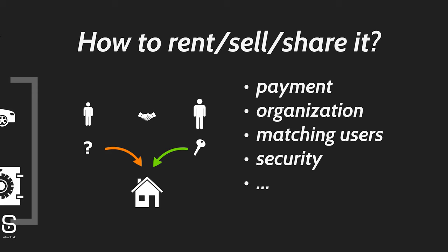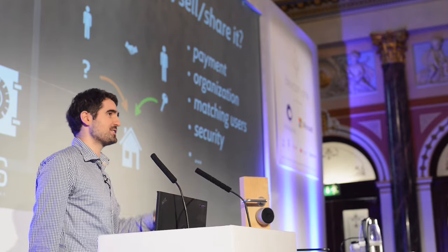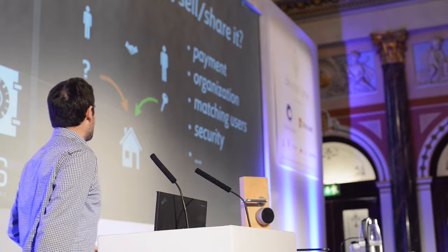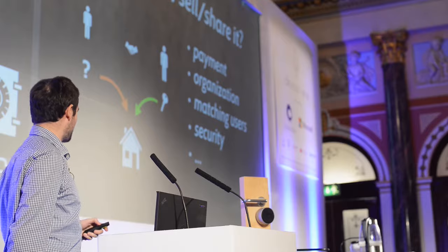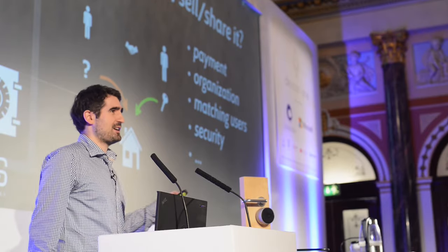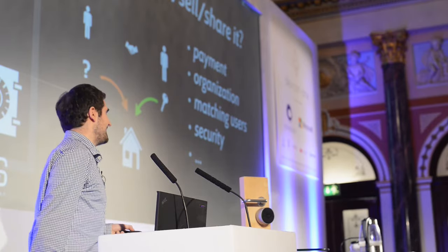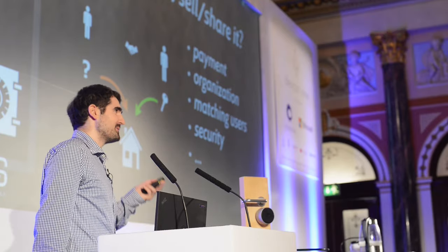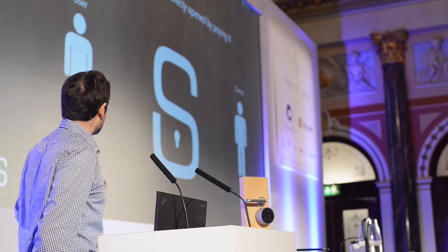The problem is: how could you rent or share them easily? That's basically the problem we are trying to solve. When you try to rent them out, there are a lot of problems — such as doing the payment, the organization, having to meet someone and speak to someone. I'm German and we don't like this, so we want this completely automated. You need to match the user somehow, handle security — it's a real problem to rent out small things for just $1 so someone can use a bike for 20 minutes or your washing machine. That's why you usually just don't do it.